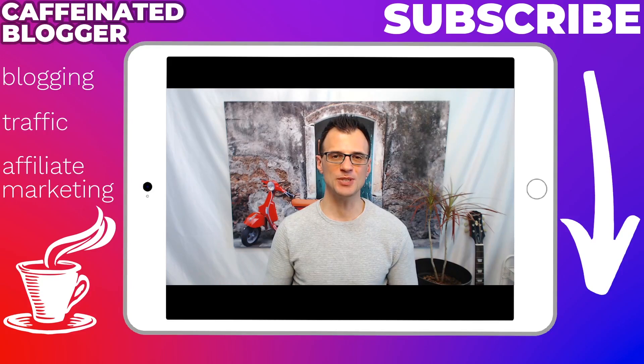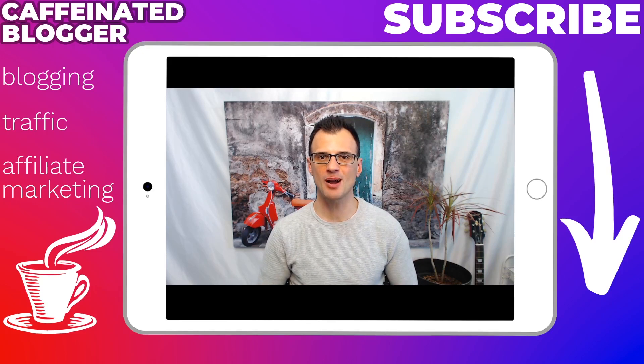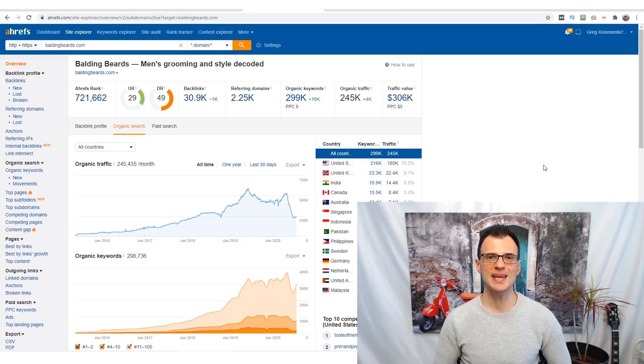In this video I'm going to show you one of the most profitable blog niches to start your blogging in 2020. My name is Greg, and on this YouTube channel I publish regular videos dedicated to blogging, traffic, and affiliate marketing. If you're not yet a subscriber, hit subscribe below and enable all notifications.